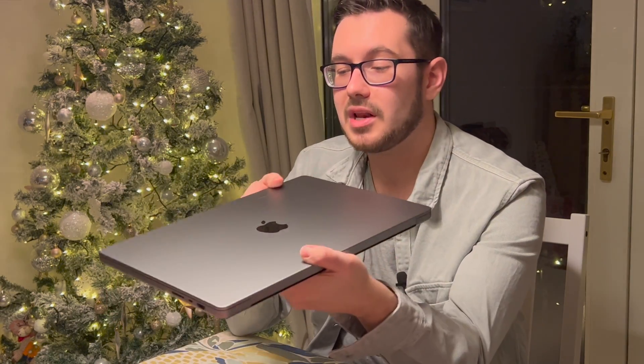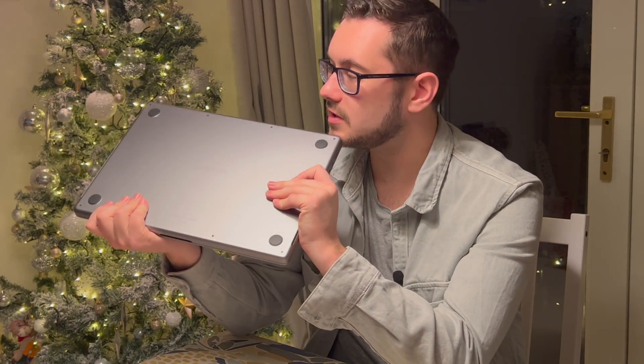They've also added — or rather brought back — old ports. There's MagSafe 3, two USB-C ports, a high-impedance headphone jack, and on the other side: HDMI, which is incredible to have back. I do a lot of office work and always needed a dongle before. There's also another USB Type-C port and an SD-HC card slot, so you can slot your SD card right in. The port selection is fantastic.